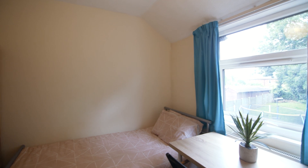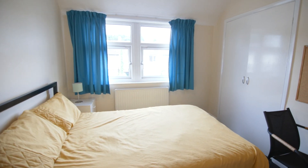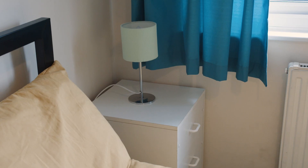As we move back through the house and up the stairs, we come to the first bedroom. All of the bedrooms in this property come equipped with a bed, desk and plenty of storage space.